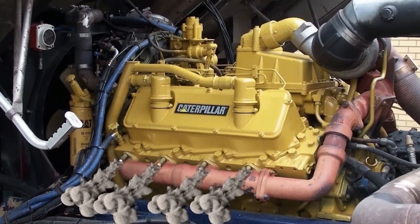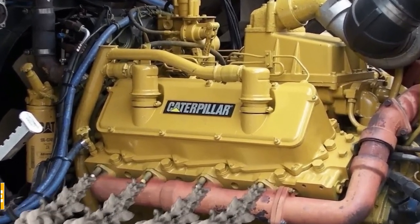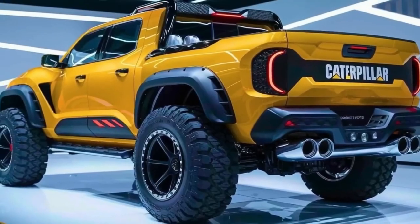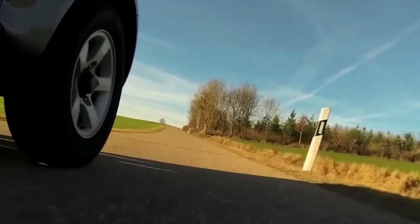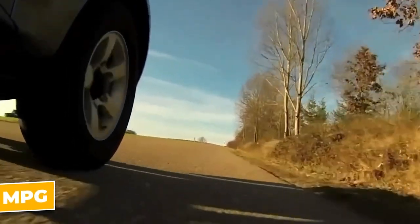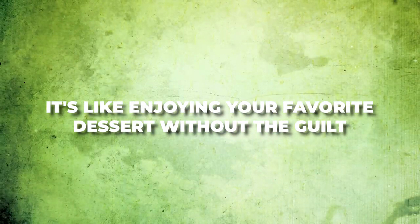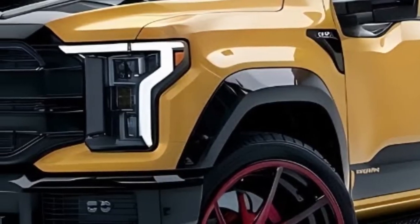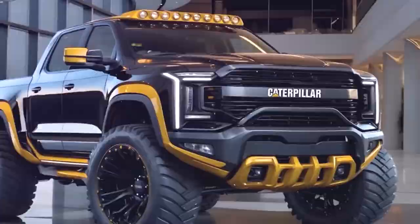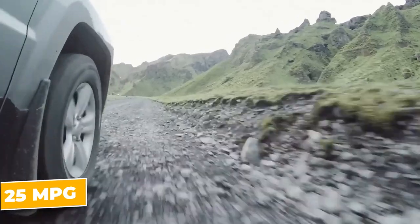That engine produces a jaw-dropping 450 horsepower and 900 pound-feet of torque. But don't assume this truck is all beef and no brains. With its impressive fuel efficiency — 18 miles per gallon in the city and 24 miles per gallon on the highway — it's like enjoying your favorite dessert without the guilt. There's also a hybrid version coming that promises an estimated 25 miles per gallon combined.